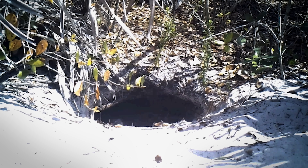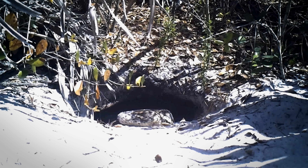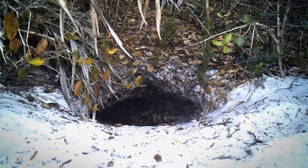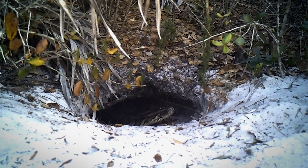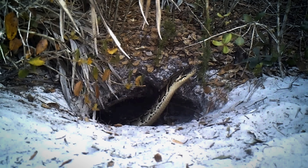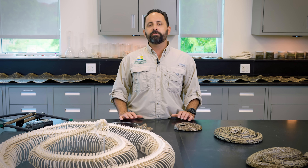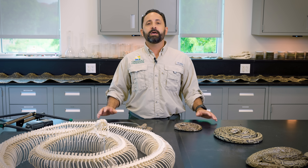Some of you who have followed us on this project are aware that we've documented pythons using natural burrow features here in southwestern Florida. They use gopher tortoise burrows, nine-banded armadillo burrows, and many other natural cavities underground to organize their behavior — whether it's breeding behavior, guarding their nests, or brooding their eggs. Burrows are important to pythons, and we've recorded that in the literature.